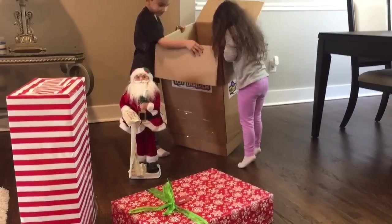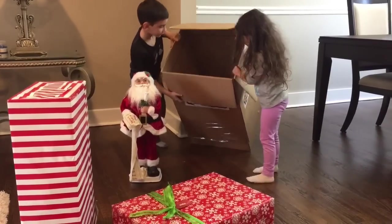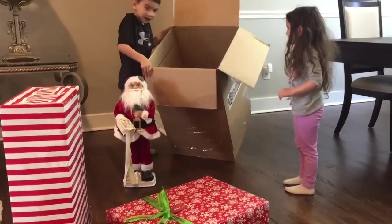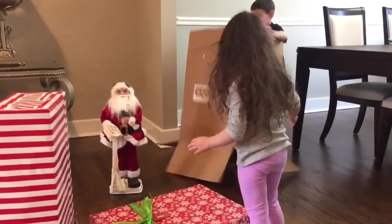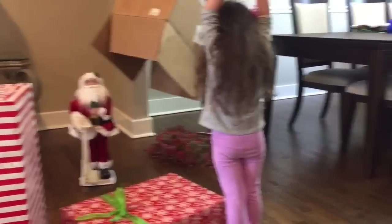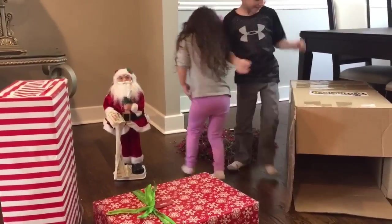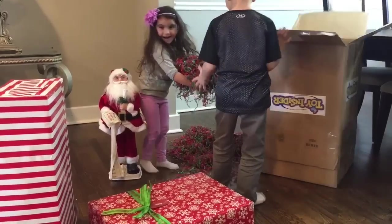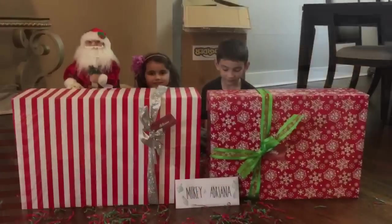Turn the box over. Turn the whole box over. Let me see what's inside. Dump the confetti? Look, it's something confetti! Confetti! Whoa! Sometimes kids have more fun with confetti. Confetti!